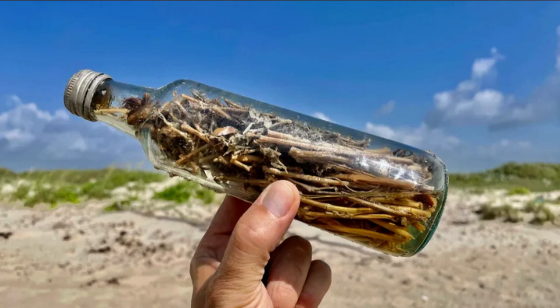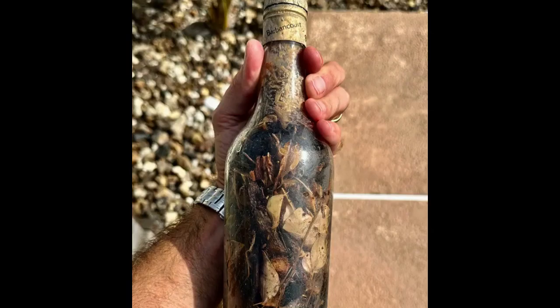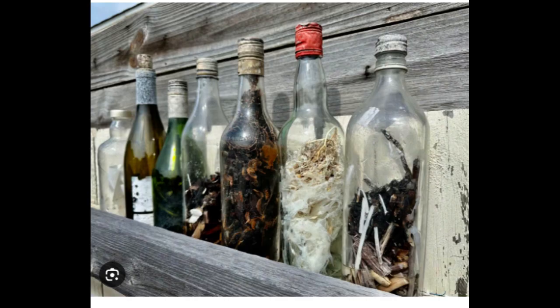On the beaches of the Gulf of Mexico, an unusual and somewhat unsettling discovery has been made. Researchers, including Jace Tunnel from the Harte Research Institute for Gulf of Mexico Studies, have encountered witch bottles — enigmatic objects historically used to trap malevolent spirits. These artifacts have been turning up along a 60-mile stretch near Corpus Christi, Texas.